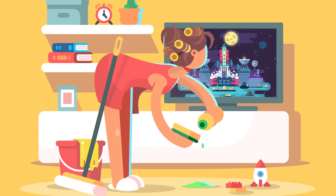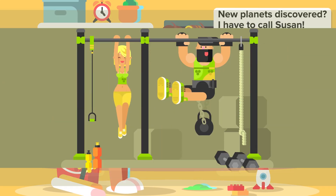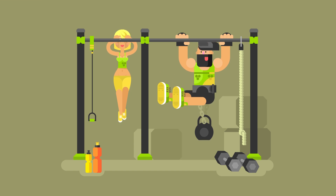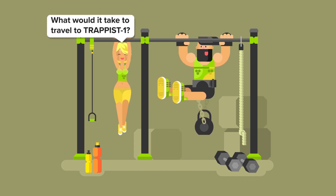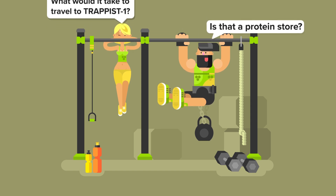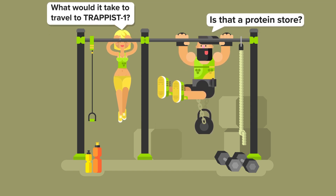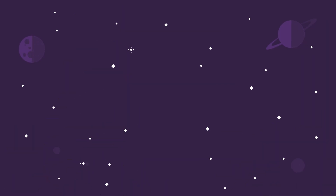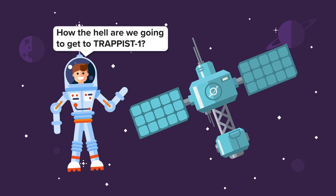With space being featured on the news so often these days, most of us have surely heard about TRAPPIST-1. It's an exciting new discovery that might one day lead to us being able to study and even potentially colonize other planets. But it's left us wondering: with today's technology, what would it take to travel to TRAPPIST-1? Let's put on our spacesuits and go exploring in this episode of the Infographics Show — How the Hell Are We Going to Get to TRAPPIST-1?